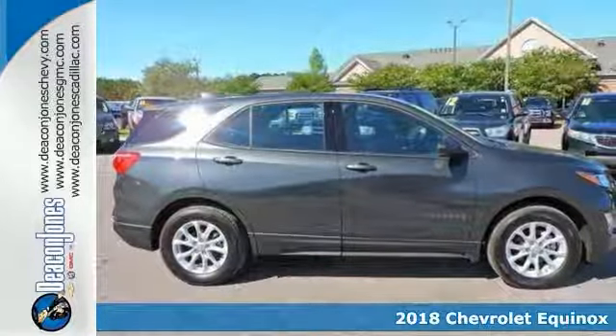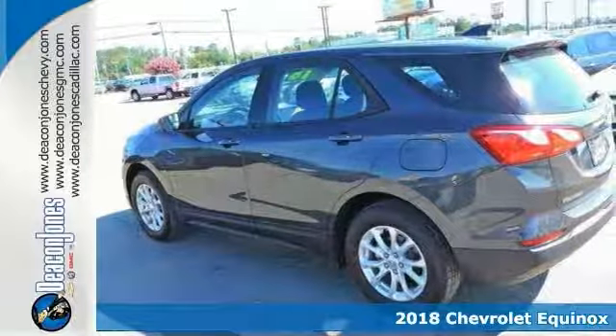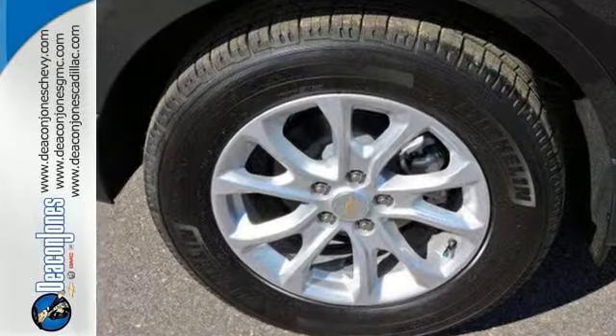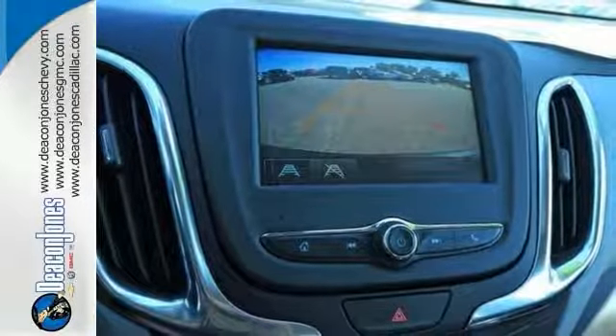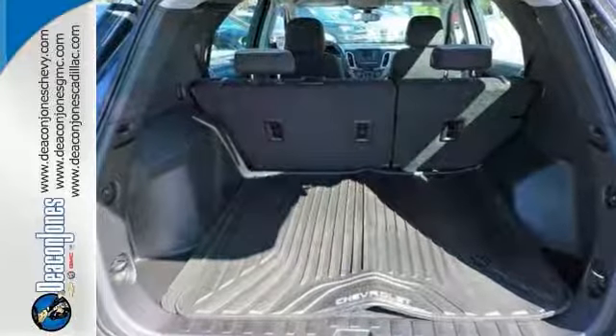Here's the 2018 Chevrolet Equinox LS with 1LS. This vehicle has a beautiful Nightfall Gray Metallic exterior and Medium Ash Gray interior. It gets an estimated EPA of 32 MPG on the highway and 26 in the city. Key features include iPod/MP3 input, onboard communication system, and keyless start. It also has a backup camera. Come in today for a closer look.